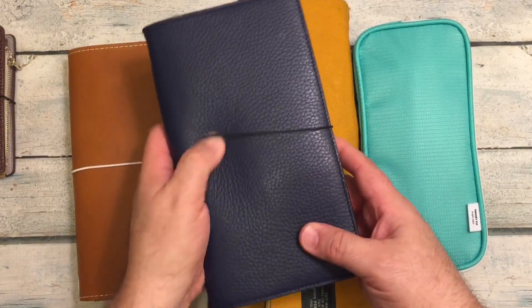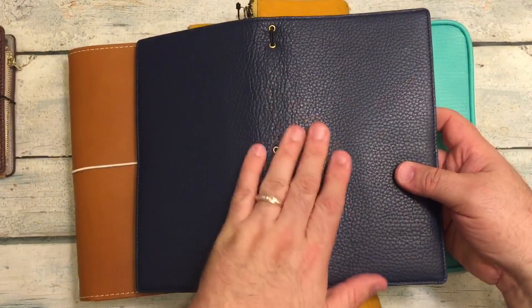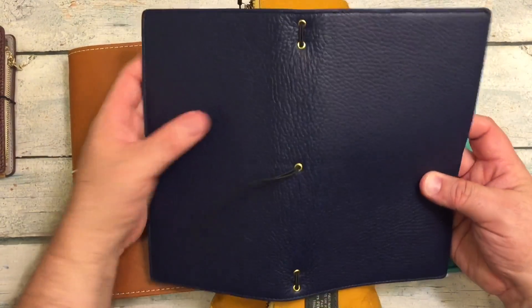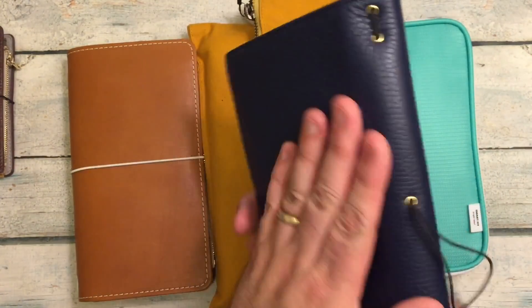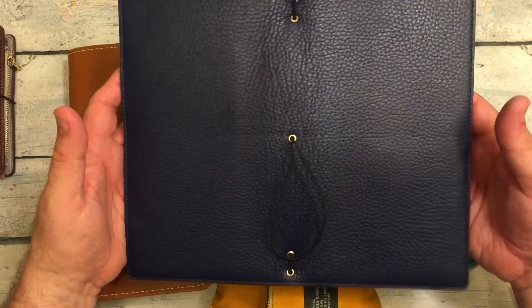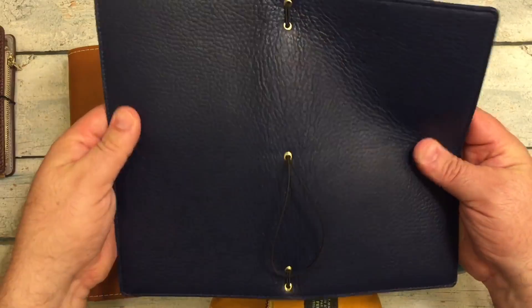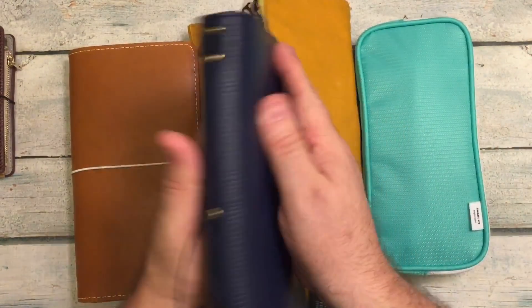This is that beautiful blue Giglio — fake Giglio — that was sent to me by Olga. It's such a pretty color. Isn't that beautiful? Look at that. It's so soft, but it has structure.